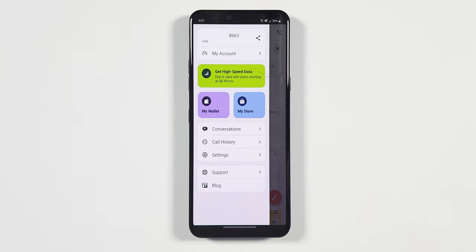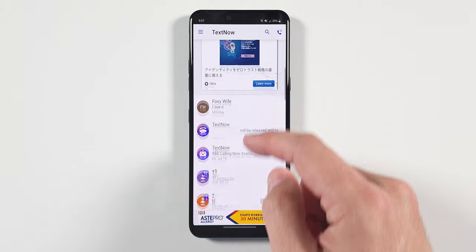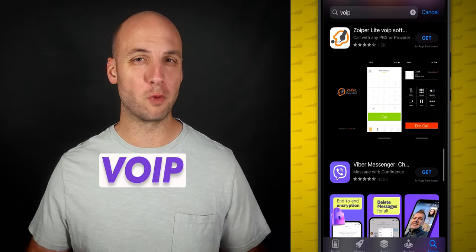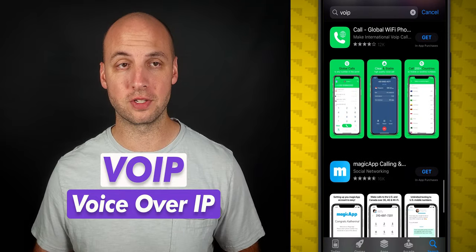So what is TextNow? It's an app for free calling and texting over Wi-Fi that you can use on your phone, computer, or tablet. That sounds like they're just another VoIP, or voice over IP, service like all of these.